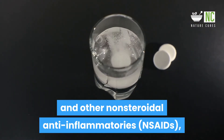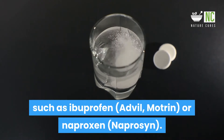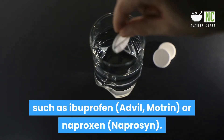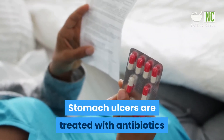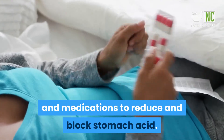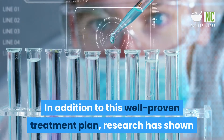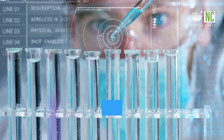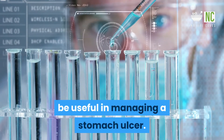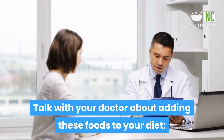Ulcers may also be caused by overuse of painkillers such as aspirin and other non-steroidal anti-inflammatories (NSAIDs) such as ibuprofen, Advil, Motrin, or naproxen. Stomach ulcers are treated with antibiotics and medications to reduce and block stomach acid. In addition to this well-proven treatment plan, research has shown that some natural home remedies may be useful in managing a stomach ulcer.